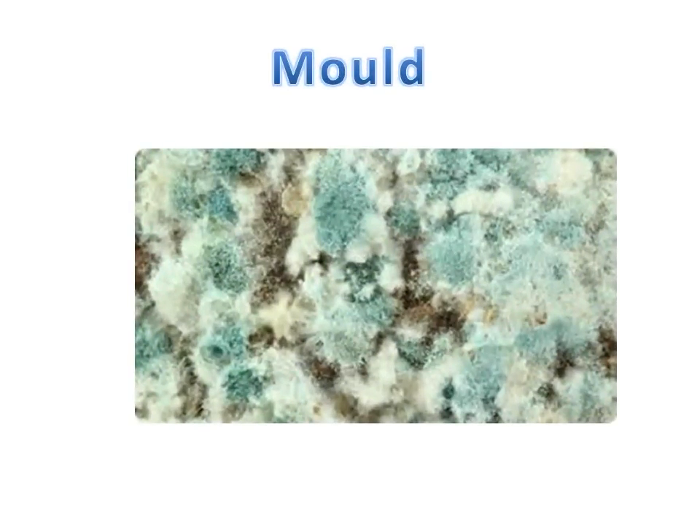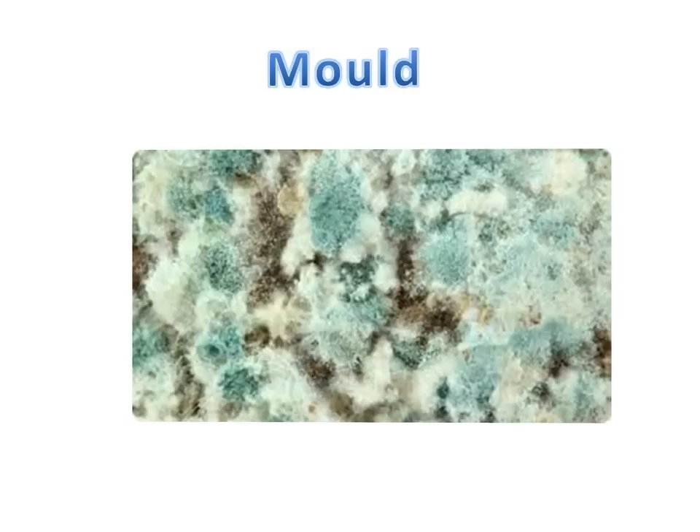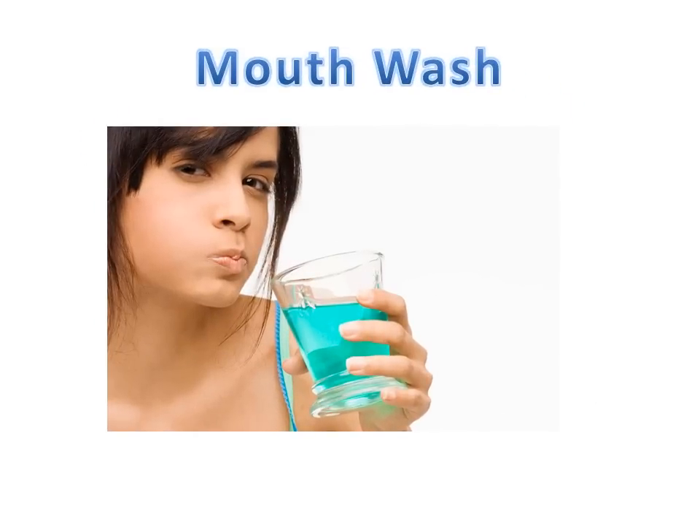Number eleven: mould. If you've got any nasty mould in your house, hydrogen peroxide will kill it. Just spray it and wipe it off and it will never come back. Number twelve: many people don't realise that hydrogen peroxide makes a really great mouthwash — it's also very effective and inexpensive. Just be careful of what strength you use.